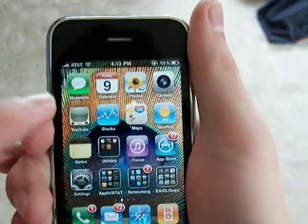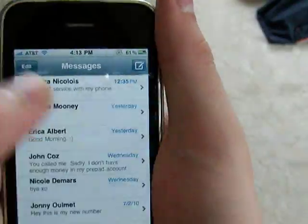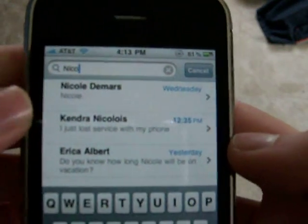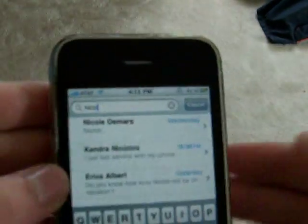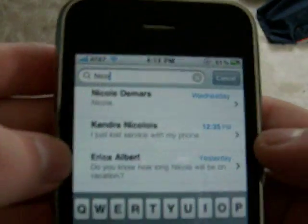Some other features are in Messages. You can now search for messages — if you have plenty of messages you can search for random stuff and get information. If I type in 'Nicole' or 'Nico', it knows I have Nicole in my address book, but it also knows I've been talking to someone else and mentioned something about Nicole. It doesn't really know which Nicole it is, but you can see something like 'how long will Nicole be on vacation' — pretty cool.